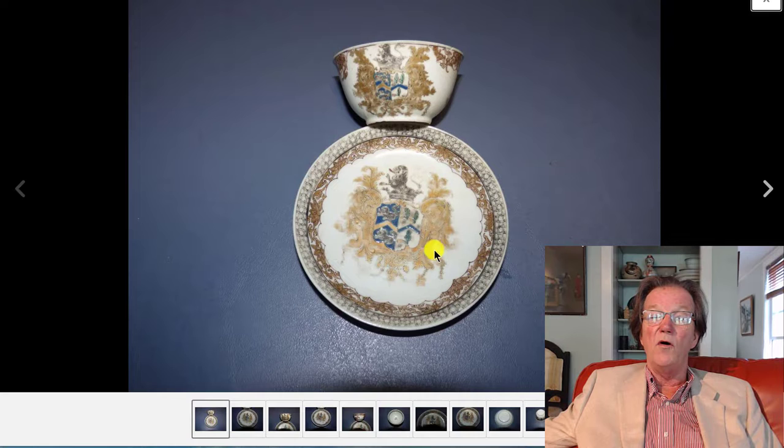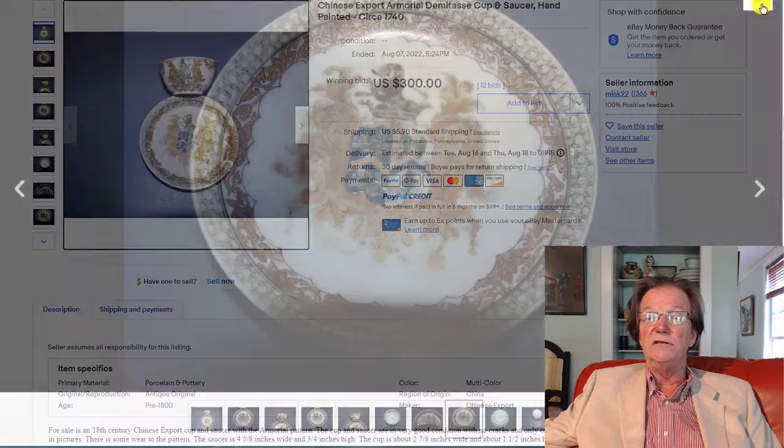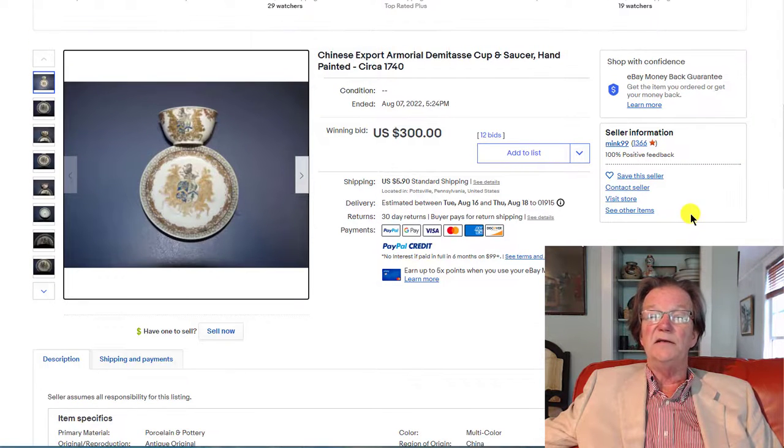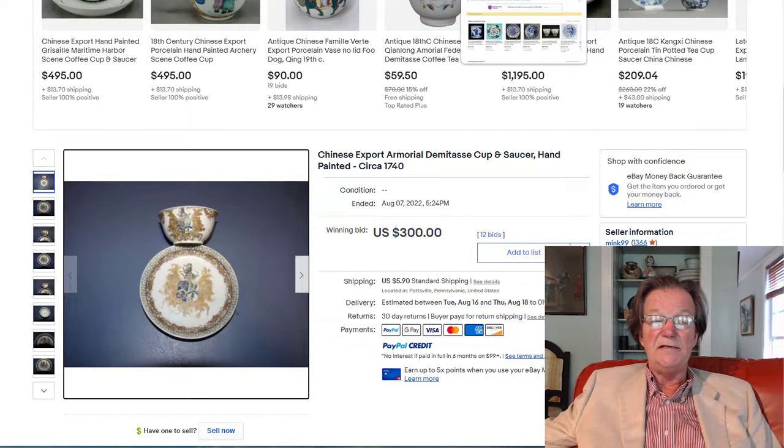A very fine English armorial, gilt and grisaille decorated cup and saucer — nice example. The enameling and gilding looked to be in quite good condition, because this kind of gilding nearly always gets worn off. If you have Howard's book, I suspect you can look this up — they have it dated to 1740, so late Yongzheng, early Qianlong period. $300 for it — that was a good buy, a nice thing.